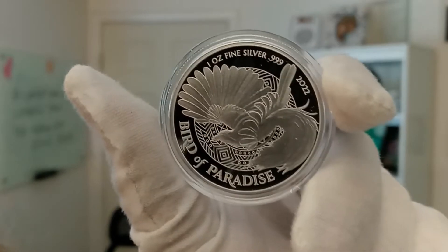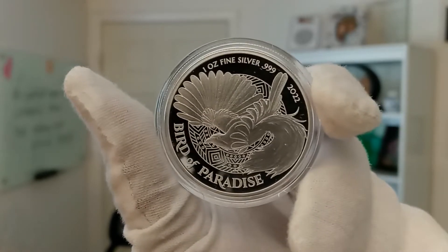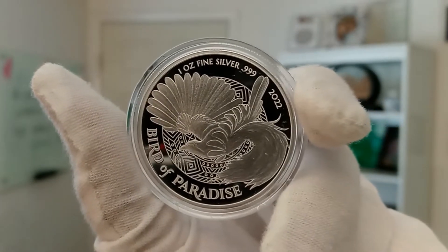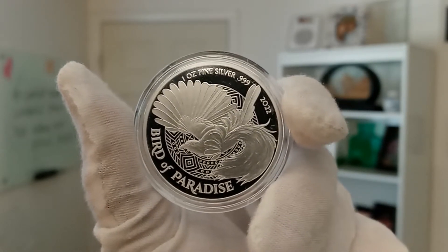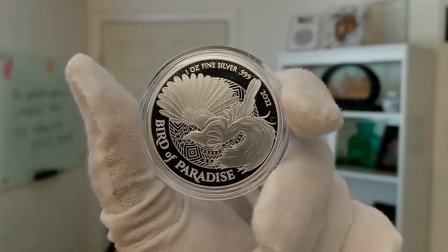This is the 2022 Papua New Guinea 1-ounce silver Bird of Paradise coin. If you're familiar with the Australia Bird of Paradise coins, these look nothing like it. These are way more elegant looking than even those, and those are highly desirable coins as well.